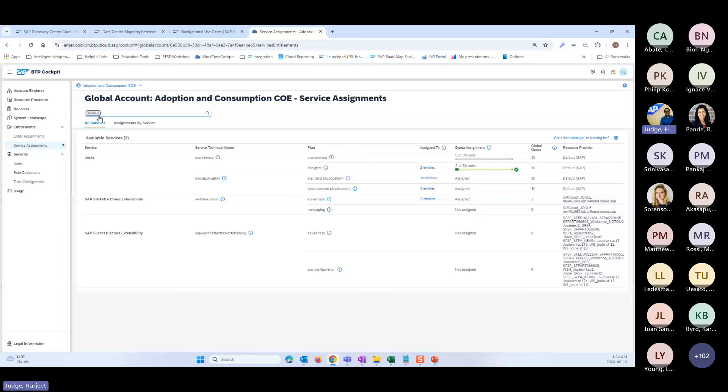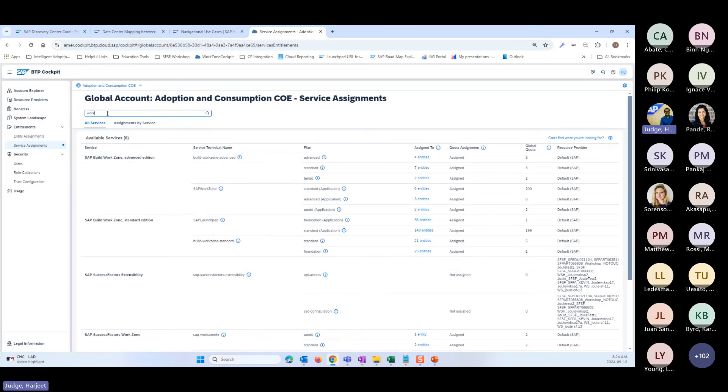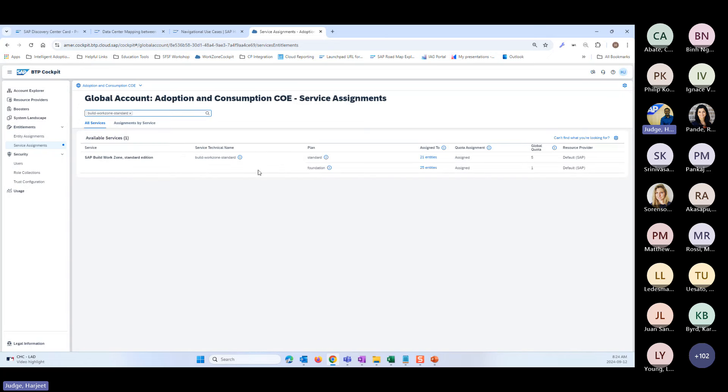Similarly, you should have entitlements for Build Work Zone. If you're just a SuccessFactors customer without a BTP environment, as part of the Joule license we will give you access to a BTP Global Account with Joule entitlements and the Build Work Zone Standard entitlement. The plan type you will have access to is the foundation plan, which is what we need to set up Joule with SuccessFactors. You can use a Standard plan as well if you have it, but the foundation plan will suffice.